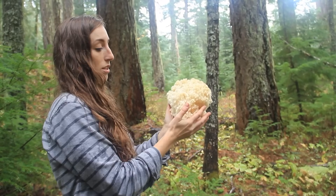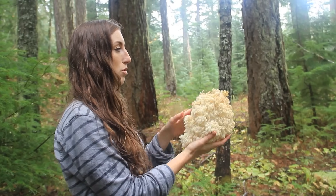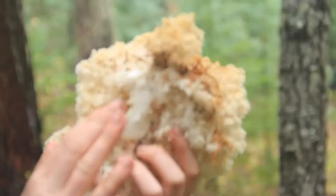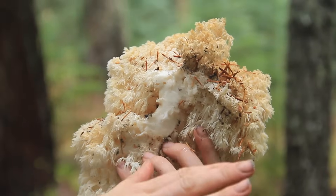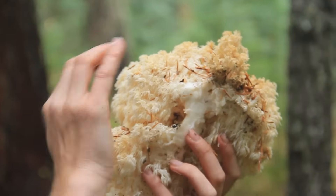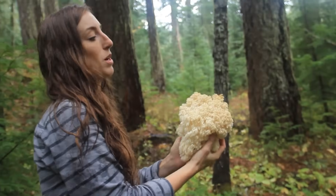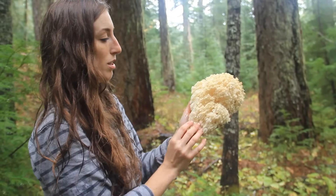So this is called the bear's head or the lion's mane. The one traditionally called the lion's mane has one main spot of connection and all the little spines just branch off from that one spot. This one — the bear's head — has multiple branches and multiple more branches off those branches, and all these spines coming off of those.